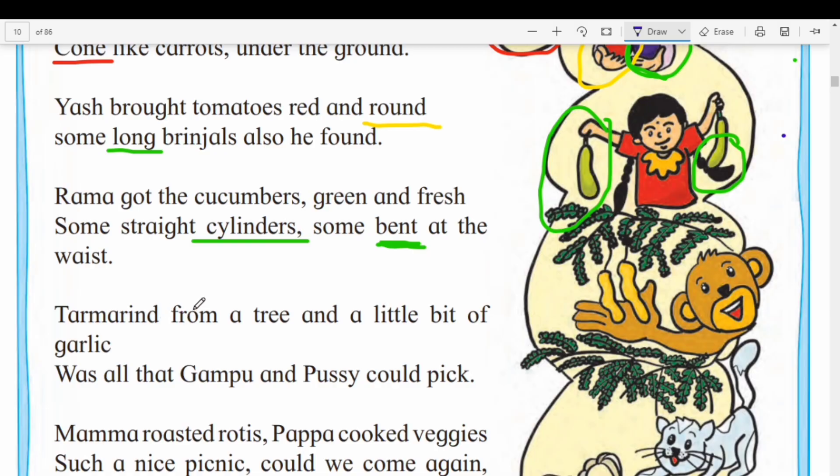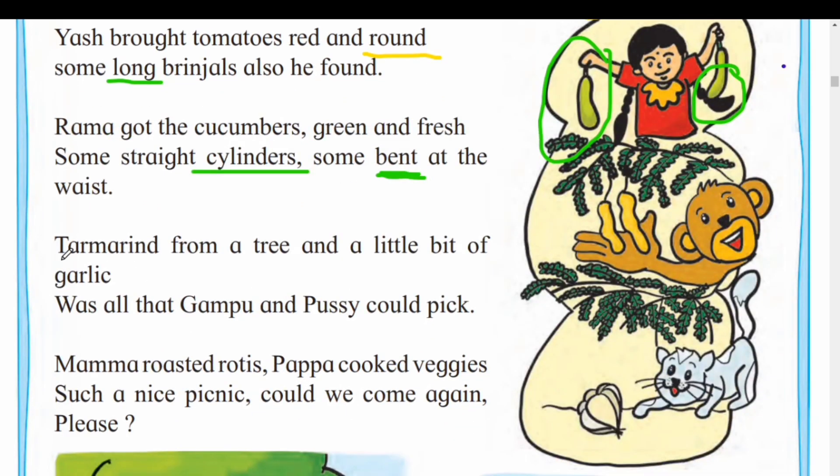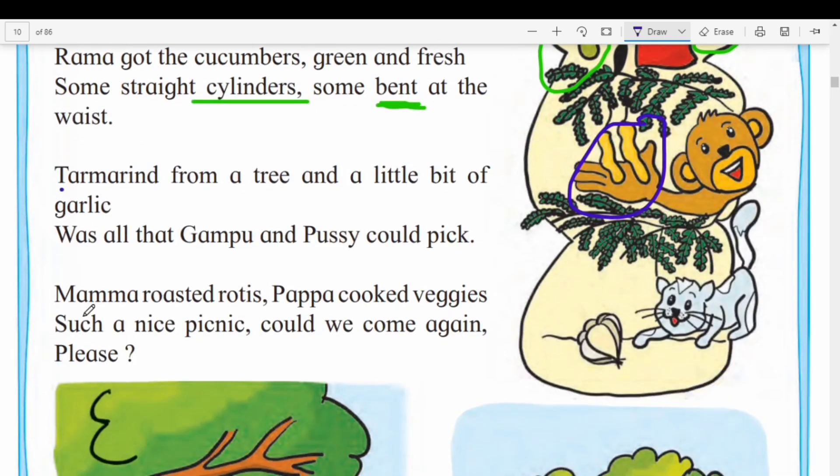Tamarind from a tree and a little bit of garlic. Ata cylinder sarka akar ankhin kona cha hai? Tamarind means chinsa. Bit of garlic — lasnachi paakdi. Ticha hi akar kasaha hai? Cylinder sarka hai. Thik hai — let's move forward.